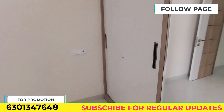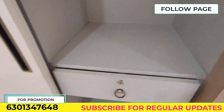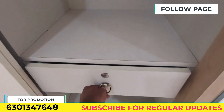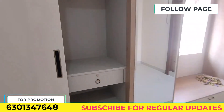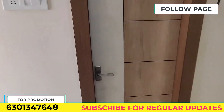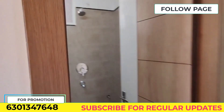We have 80% bank loan eligibility and this is a brand new apartment. We have 70% to 80% occupancy in the total apartment complex. The construction of the apartment is completed.